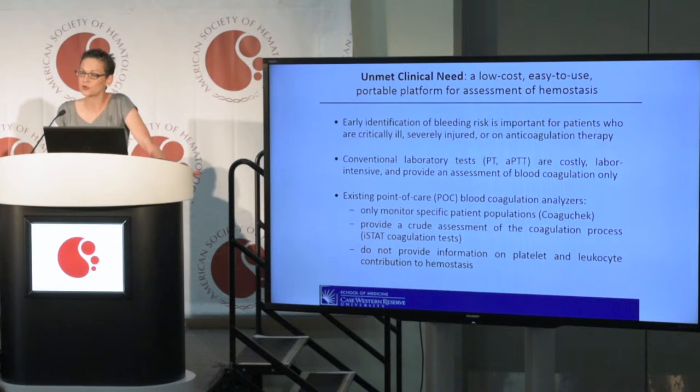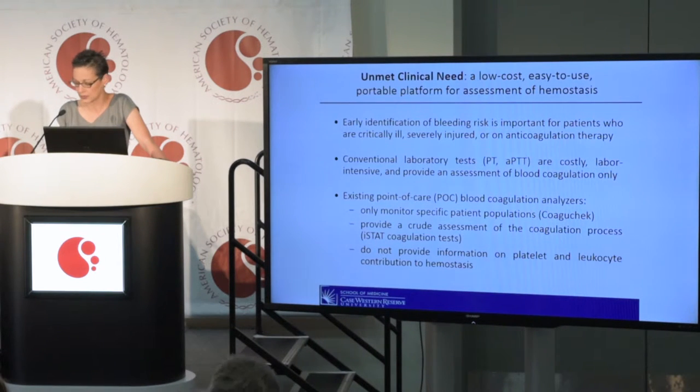Existing handheld point-of-care devices are used to monitor specific patients, such as the CoaguChek for monitoring of warfarin anticoagulation. They provide a crude assessment of the coagulation process, such as the iStat device, and they do not account for the contribution of platelets and leukocytes to the hemostatic process.